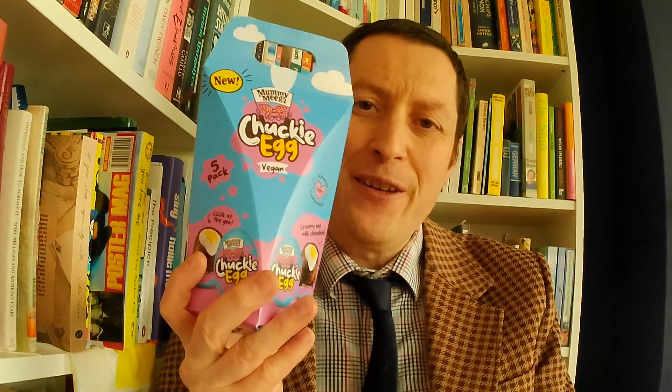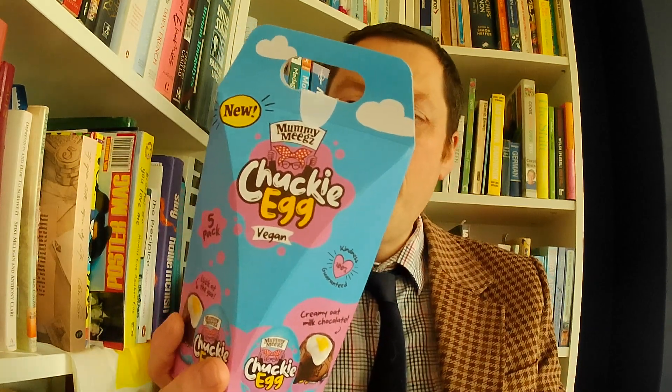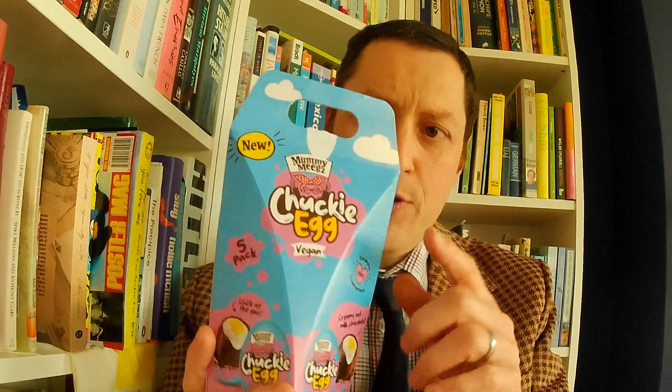Hello chocolate fans, I am in Booker Corner, and after reading a book what I like to do is eat a little bit of chocolate. Now these are the finest vegan chocolates that you can possibly buy, surely, because they are called Mummy Meegs Chucky Eggs vegan variety. Now this is essentially a vegan Cadbury's cream egg.